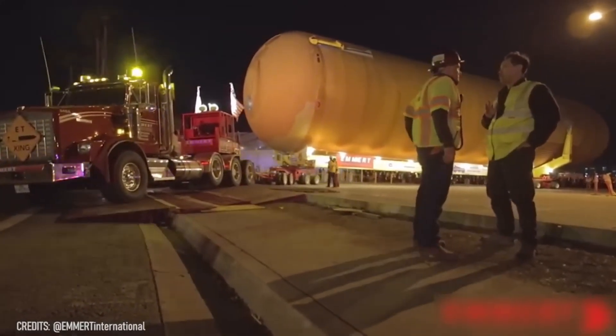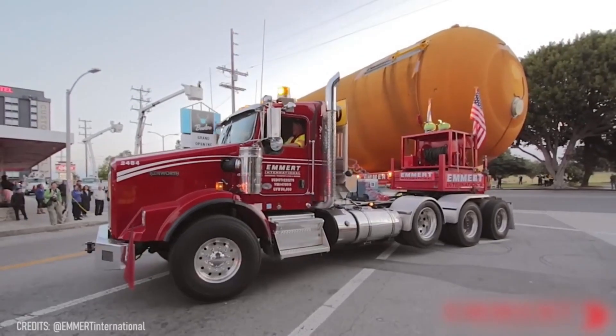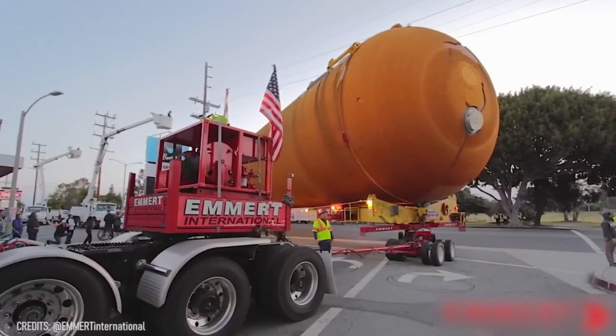Did you know that this external space shuttle fuel tank has a volume of 53,518 cubic feet?